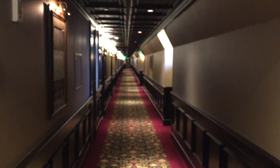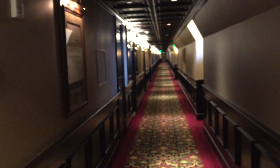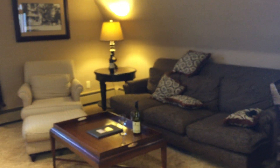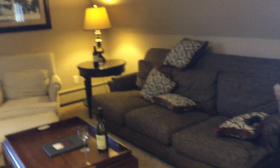The hallways at Kohler the American Club in Wisconsin are long and very pretty. Right on the end here is room 316 — the John Michael Kohler Suite. It has a little different layout than other rooms we've been showing you on our channel.